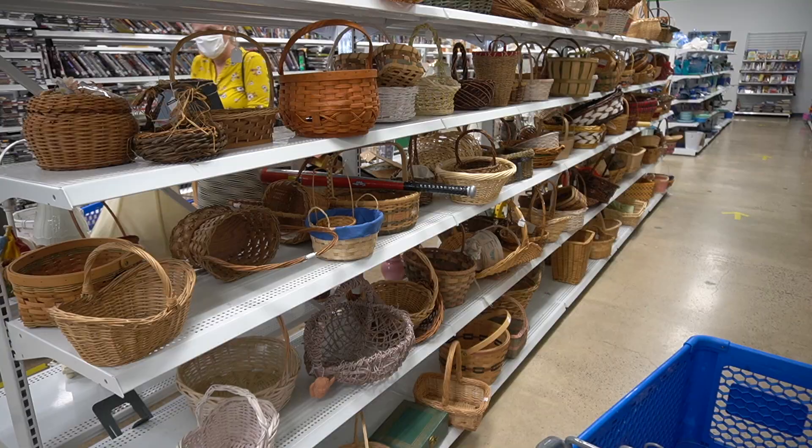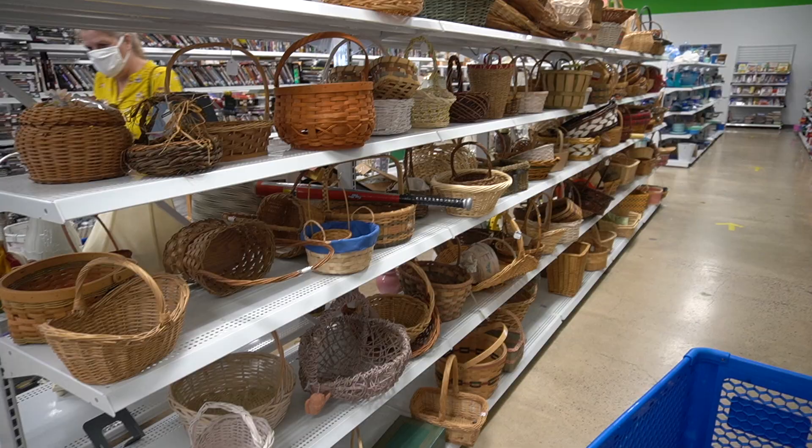Alright, well we are at Goodwill today, about to do some thrifting. The last two times we were here, we filled our cart completely full. So I'm pretty optimistic today. I'm thinking we're going to find at least a few things that we can flip for a profit. So here we go, let's go see what we can find.